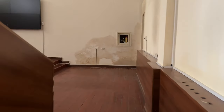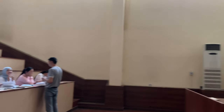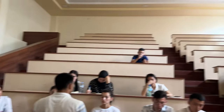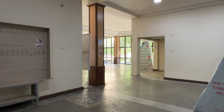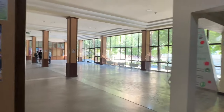Here's the second lecture hall. Here's our lecture area. After the lecture, we are going to the waiting area. Here's the second lecture hall again.